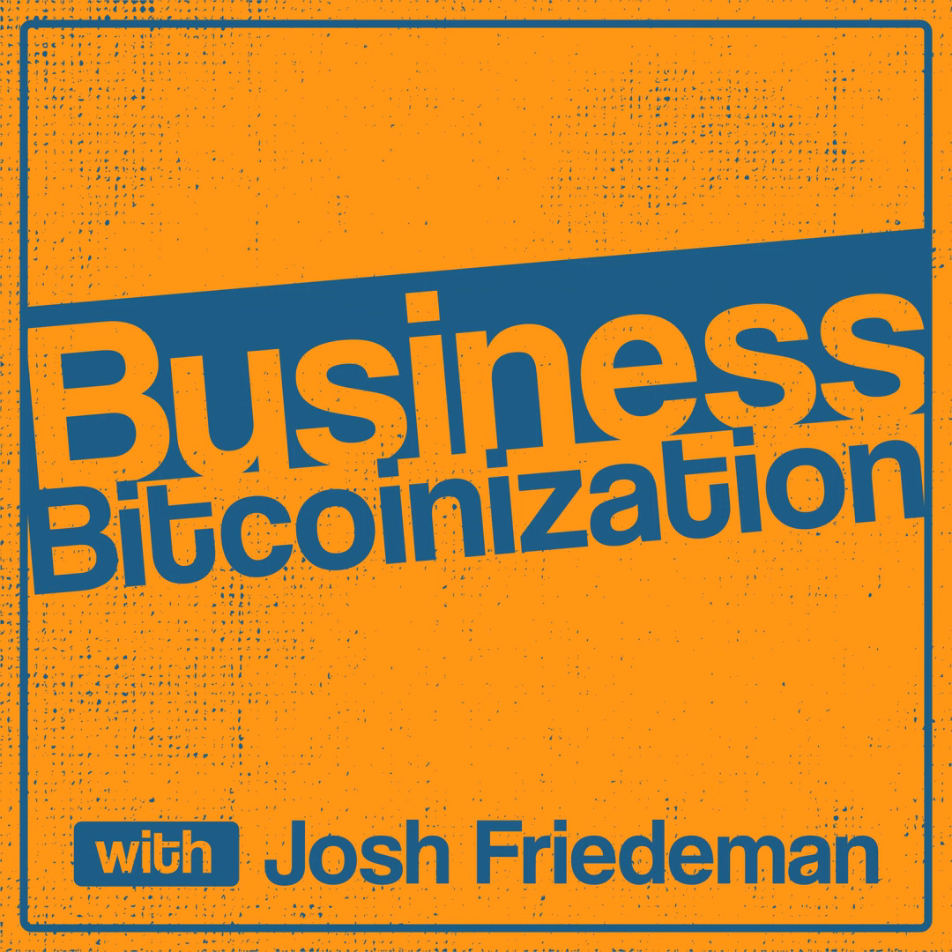Craving the perfect holiday snack? Check out Farmer Bill's Biltong. Think beef jerky, but better. No sugar, no preservatives, just pure animal protein goodness.